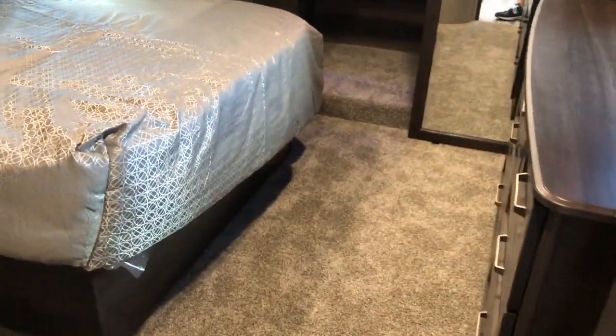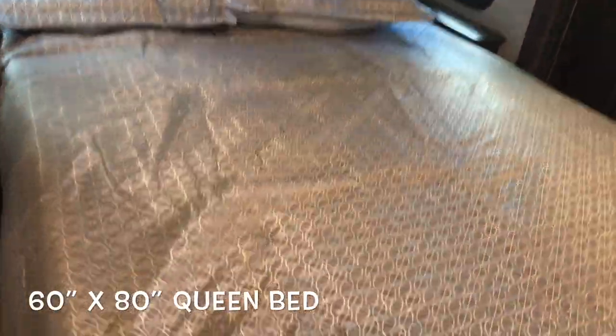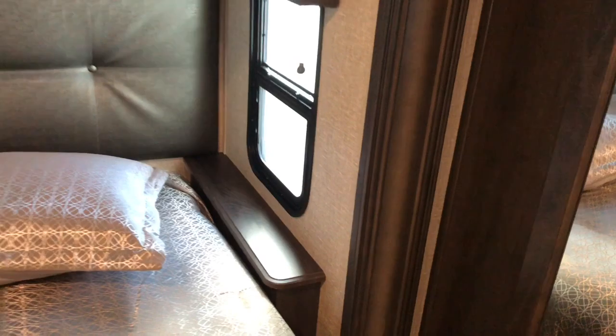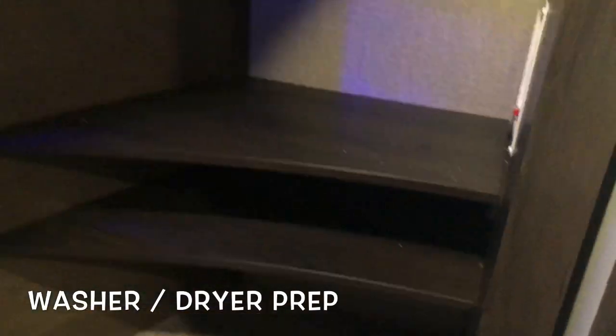Moving into the master bedroom — another door to close off. Looking at the queen walk-around bed with storage underneath. On either side of the bed you have receptacles, and also receptacles and USB. Roller shades throughout, second AC in the front compartment, nice blue LED lights. You are prepped for a washer and dryer — dryer on one side, remove the shelves; washer on the other, remove those shelves, and you still have hanging space. Spot for a TV, nice overhead storage, and nice deep drawers.